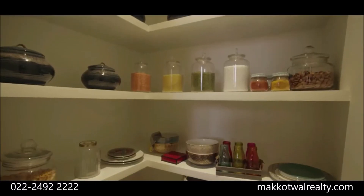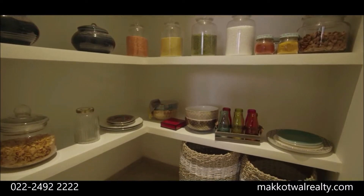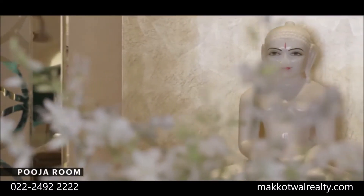There are also separate storage areas, utility areas, and a separate puja room.